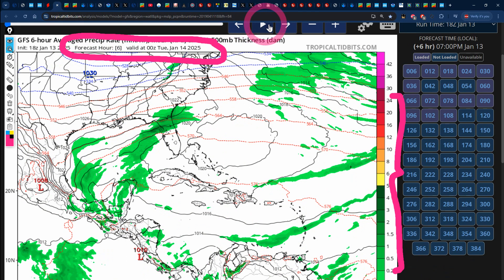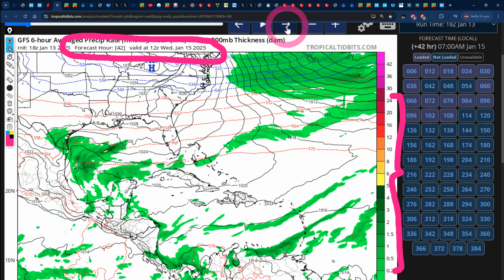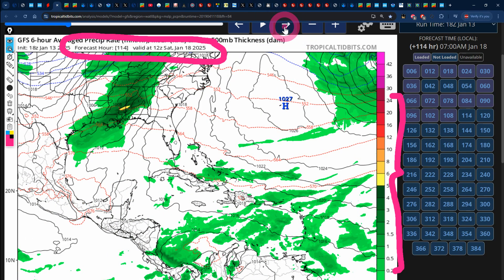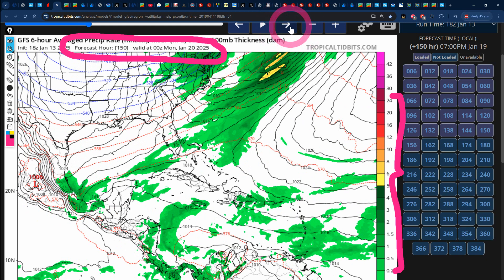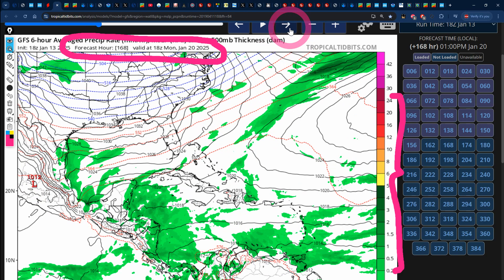Now let's see what the latest GFS supercomputer is showing for the next 7 days. Heading into Tuesday, not much of anything at all, just like the Euro model was showing. But look at Wednesday — we're seeing some dots of greens across portions of the island. Thursday, not much of anything. Friday, definitely more in the way of drier than average conditions. Similar conditions on Saturday. Sunday, we see some moisture across eastern parishes, especially the waters to the southeast of Jamaica. And by 0Z Monday, which is actually 7 pm Sunday, we see most of the moisture across the island — a bit different to what the Euro was showing. This is also valid through Monday, January 20.